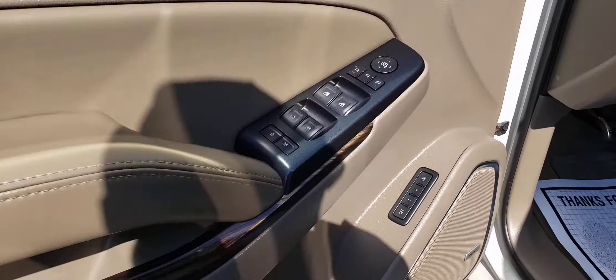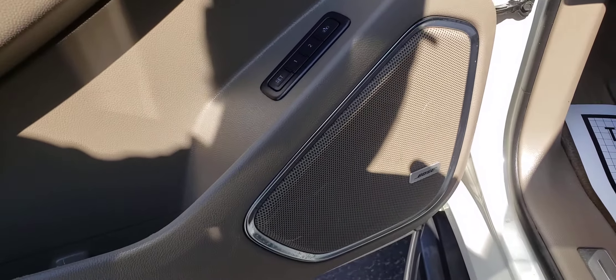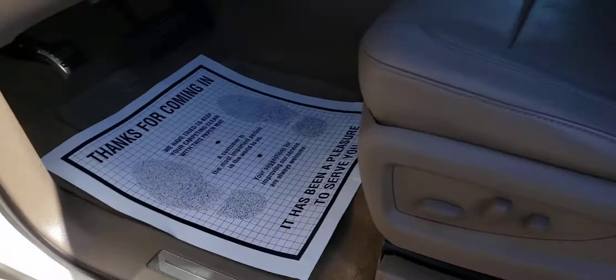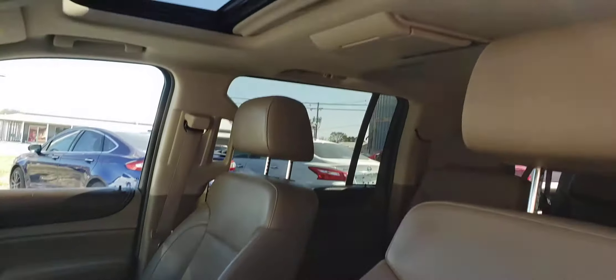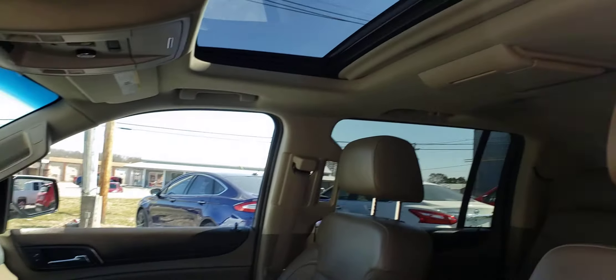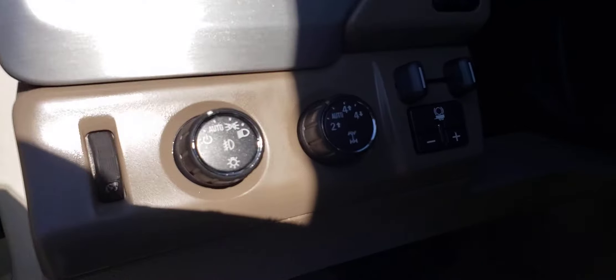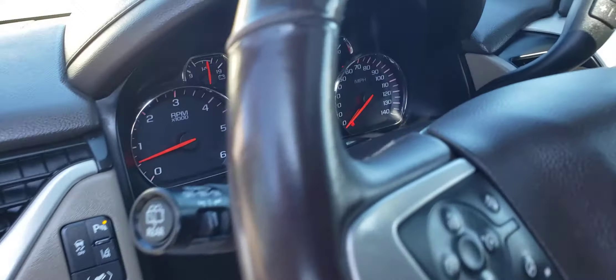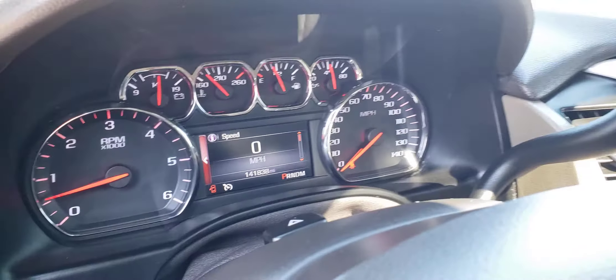This has got your memory seats, heated and air-conditioned seats, Bose sound system, dual power seats, leather. This does have your power sunroof, Bluetooth, tow package. There's your tow package and four-wheel drive. It's got 141,838 miles on it.